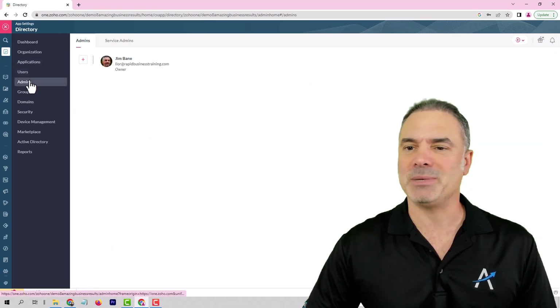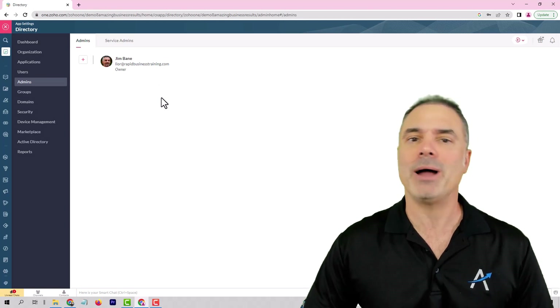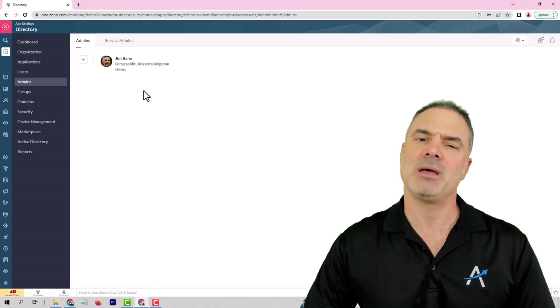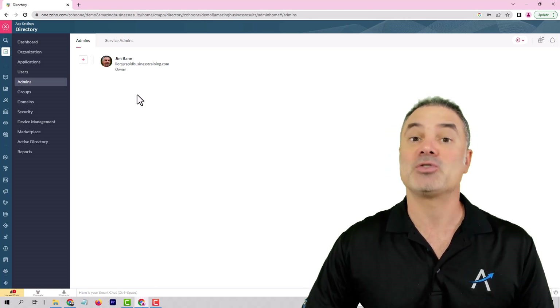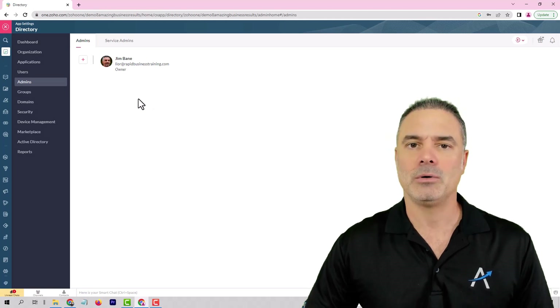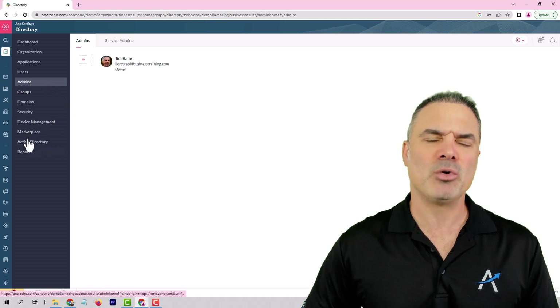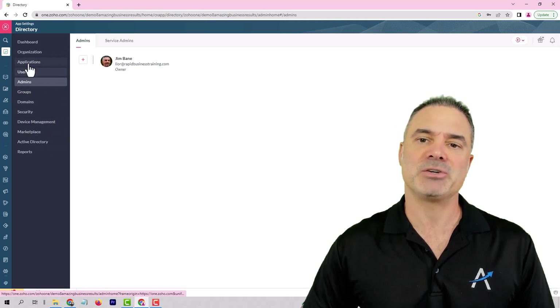You will also have an admin section where you can have multiple individuals administer ZO1. I personally like to see one or two people maximum, because once someone can manage your ZO1, it will have lots of power. On the bottom, you will see that you have domain security and more cool stuff. But the majority of the action will be around the applications and users.